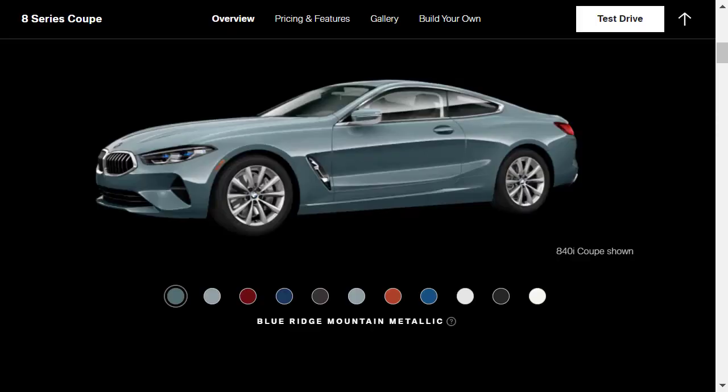Here's how this is going to work: we're going to check out the features, learn about the exterior colors, go through some gallery photos, and then jump into our build and price to actually spec out our 840i Coupe.